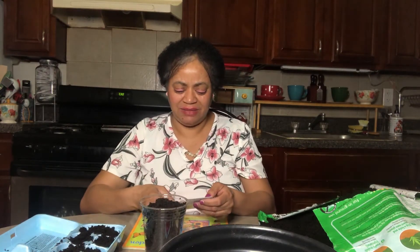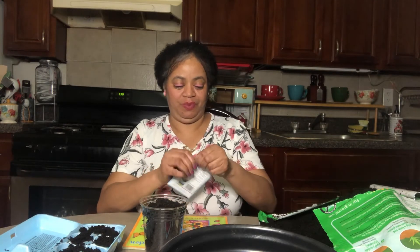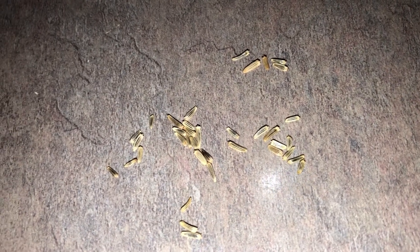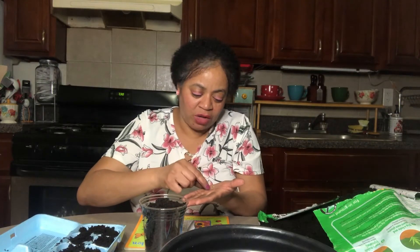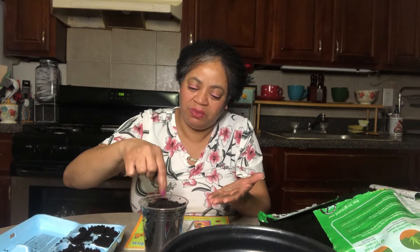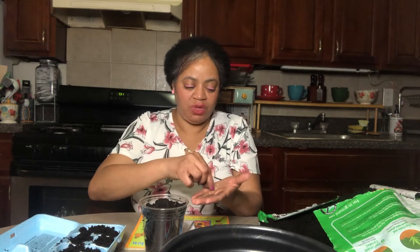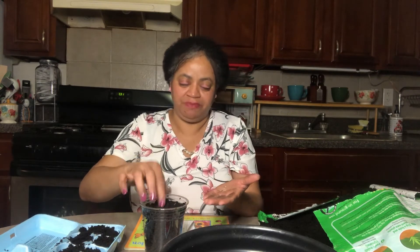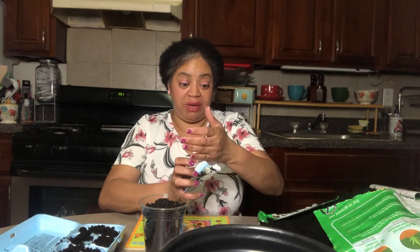Let's use the clear cup for the Shasta daisies. The Shasta daisy seeds are smaller and look like this. They're small, so you can just take a pinch and put it on the top, then poke a little hole to cover it slightly. We'll do a couple more — maybe four seeds. Then we'll put the rest back, because we don't need so many in our cup. We just want to put a few seeds in.